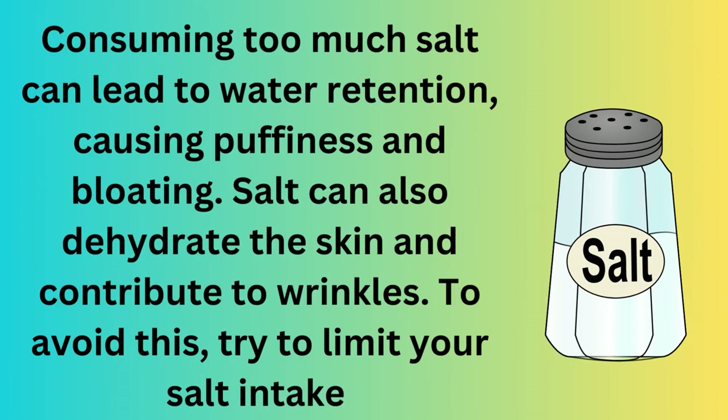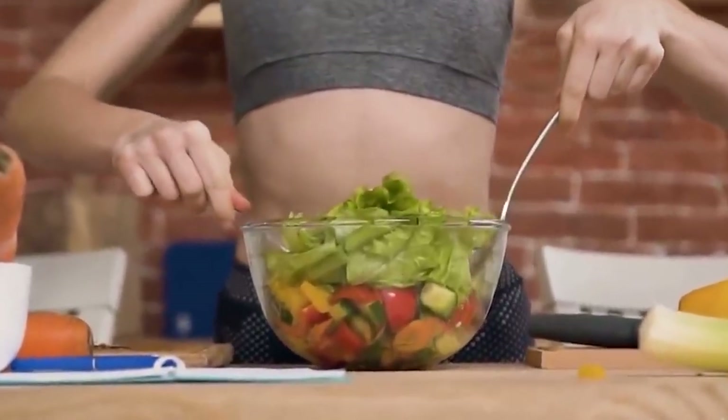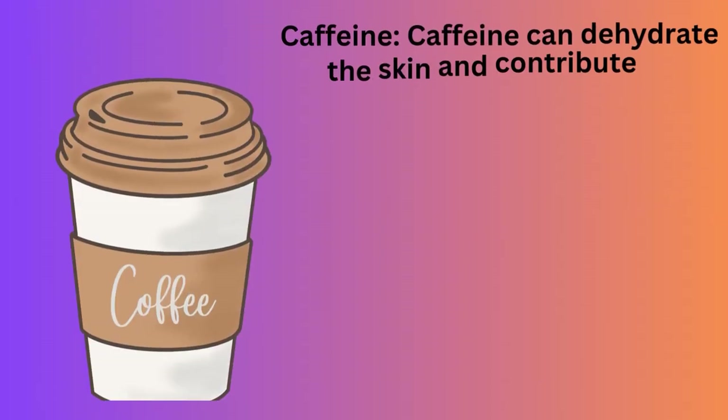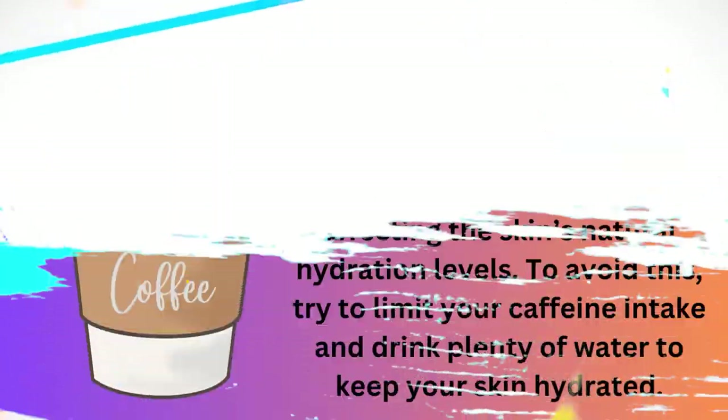Seventh, salt. Consuming too much salt can lead to water retention, causing puffiness and bloating. Salt can also dehydrate the skin and contribute to wrinkles. To avoid this, try to limit your salt intake and opt for healthier seasoning options such as herbs and spices.